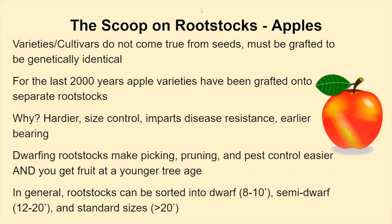Apples have been cultivated for at least 2,000 years and have been grafted onto separate rootstocks. People have found that you can control the size of the tree, get a hardier tree, better disease resistance, better anchorage in the ground, and earlier bearing. Dwarfing rootstocks make picking, pruning, and pest control easier, and you get fruit at a younger tree age as opposed to a standard size tree which would be twenty-five feet tall or more.